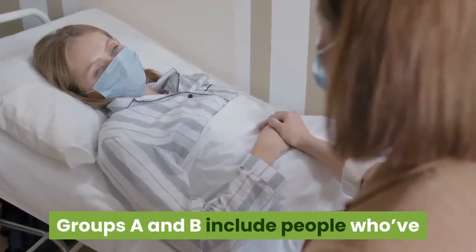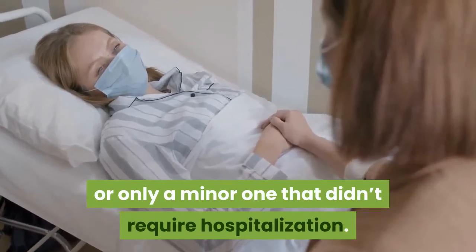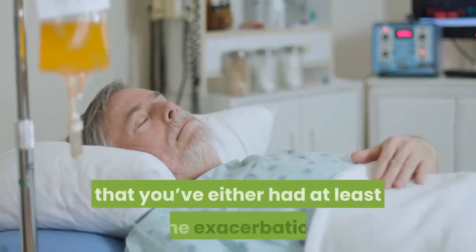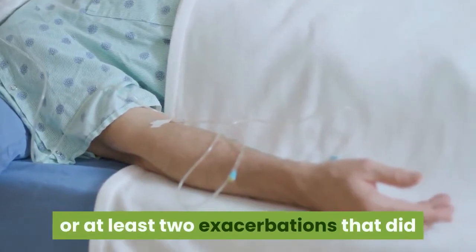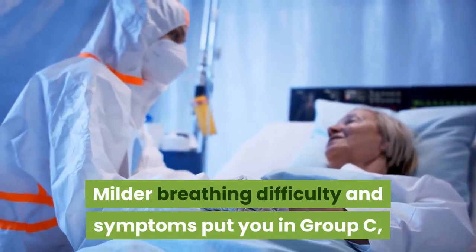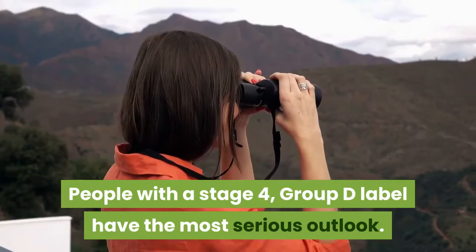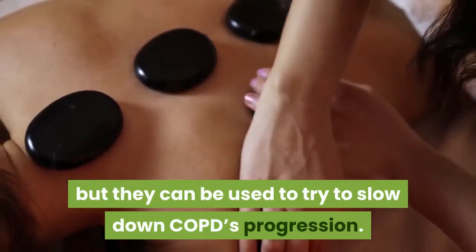Groups A and B include people who've had no exacerbations in the past year or only a minor one that didn't require hospitalization. Minimal to mild dyspnea and other symptoms would put you in group A, while more serious dyspnea and symptoms would place you in group B. Groups C and D indicate that you've either had at least one exacerbation requiring hospital admission in the past year, or at least two exacerbations. Milder breathing difficulty puts you in group C, while having more breathing troubles means a group D designation. People with a stage 4, group D label have the most serious outlook. Treatments can't reverse damage that's already been done, but they can be used to try to slow down COPD's progression.